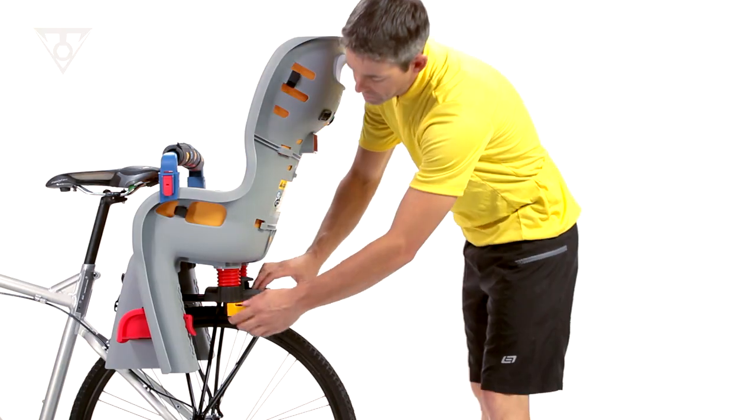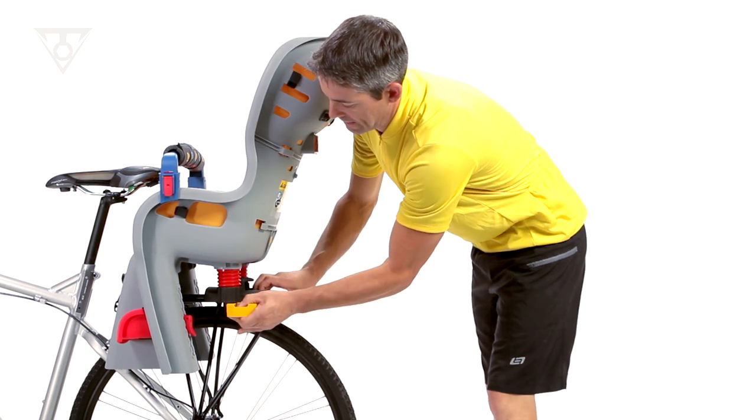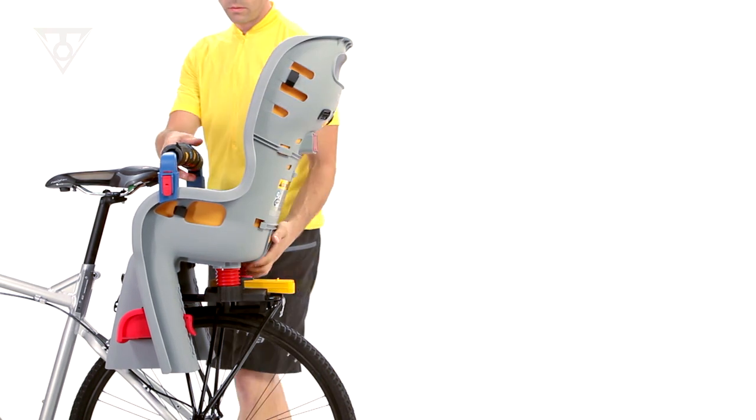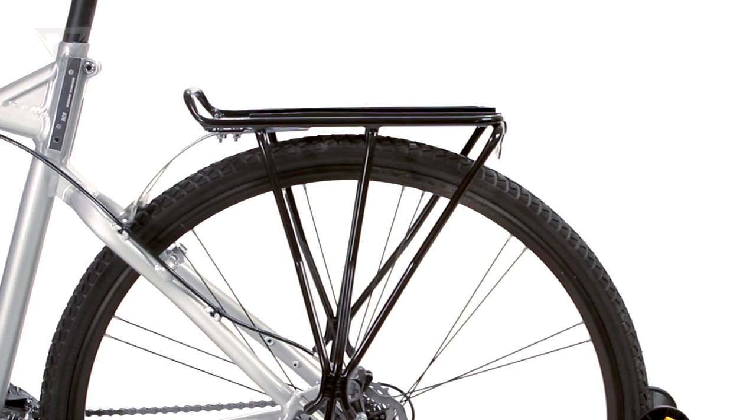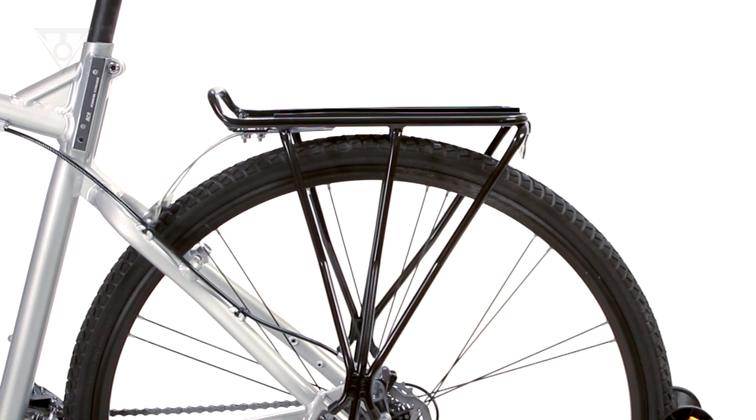When it's time to store the Baby Seat 2, simply push a button, remove the slide lock, and remove the seat from the rack. The rack is quick-track compatible with all Topeak MTX trunk bags and MTX rear baskets.